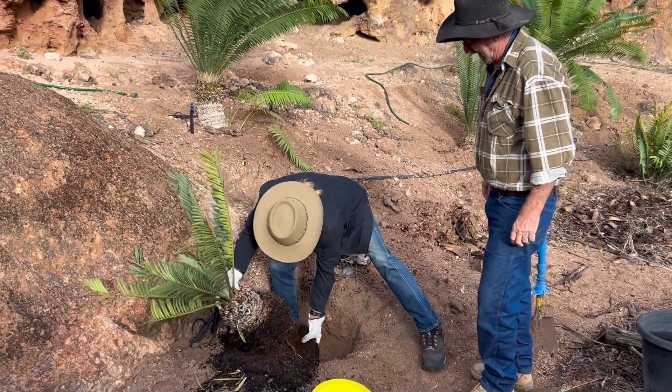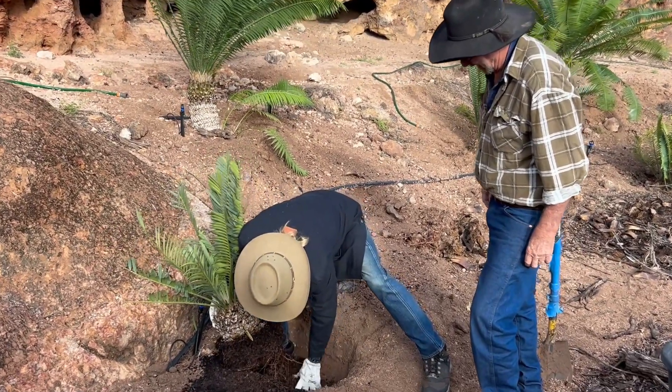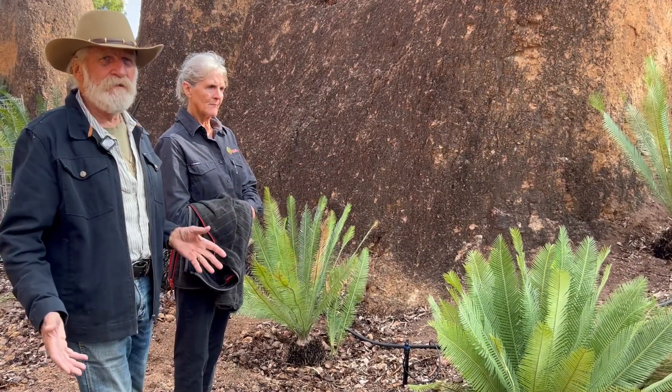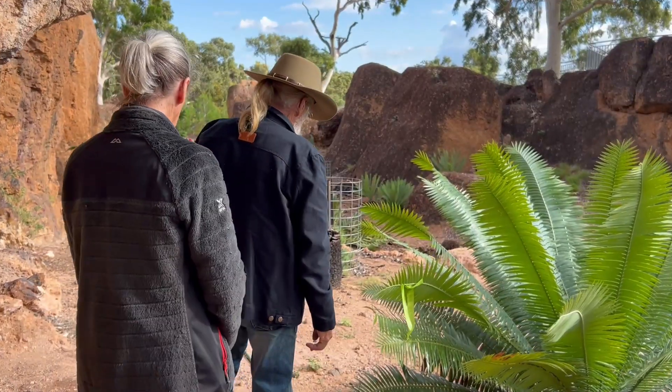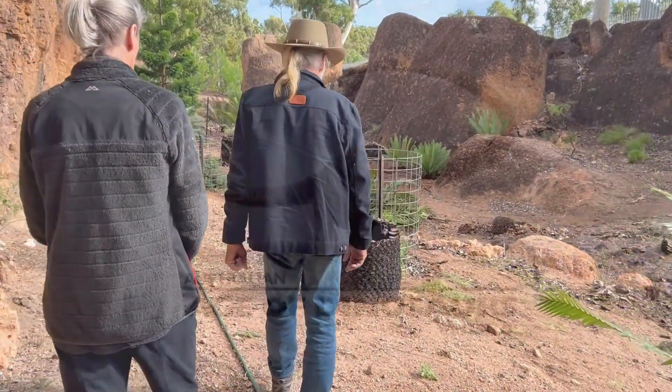We haven't put a limit on what we're going to donate here. We'd rather see them while we're still alive — we'd rather see them going somewhere where people can actually appreciate them. We're leaving part of ourselves here, because these are our babies. We grew these from seed.